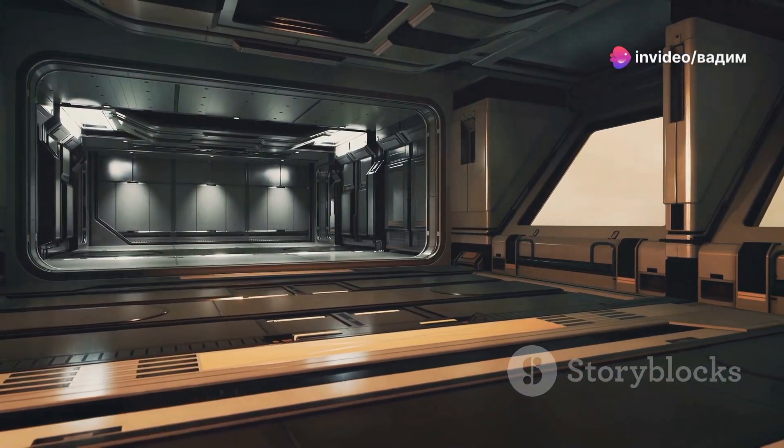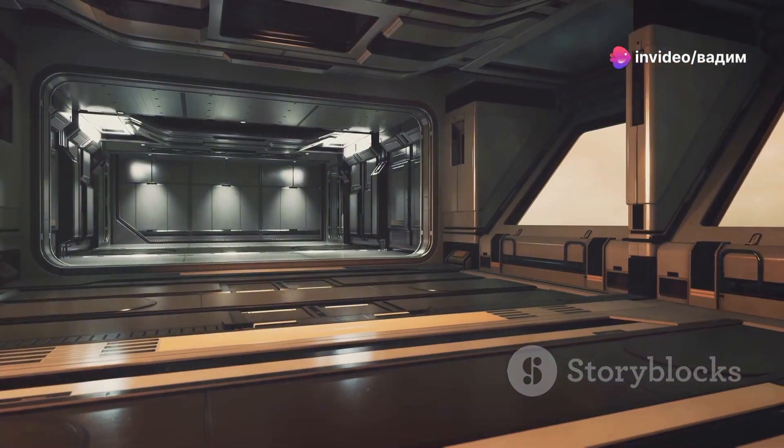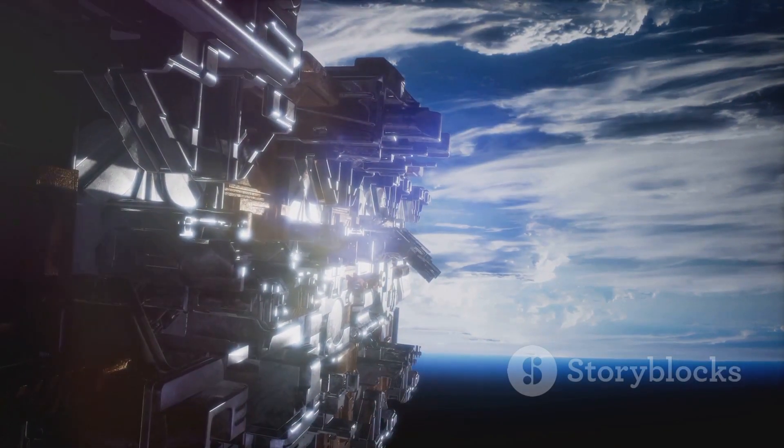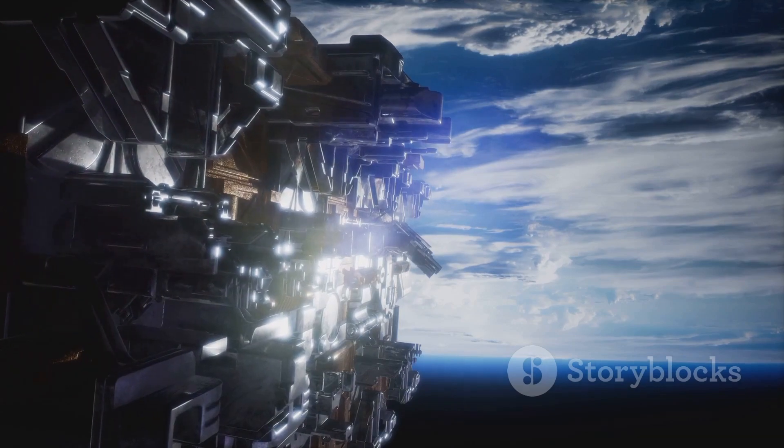Have you ever wondered what it would be like to gaze out the window of the most advanced starship ever designed? Well, buckle up, because today I'm taking you on a journey to the edge of imagination and technology.